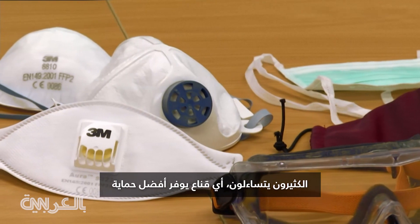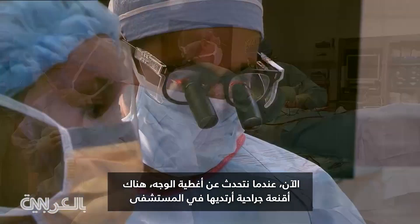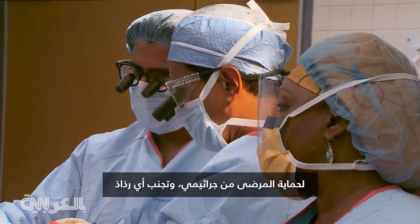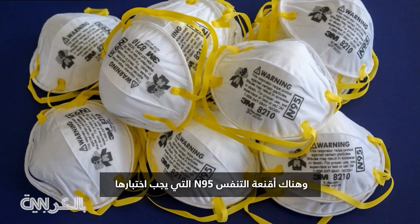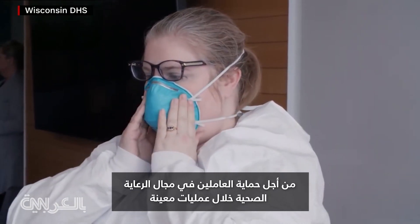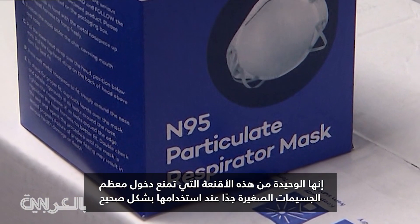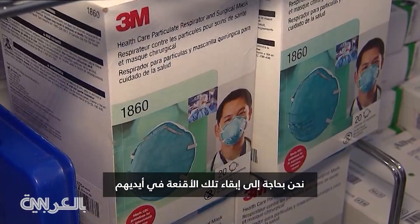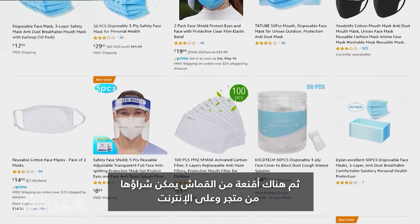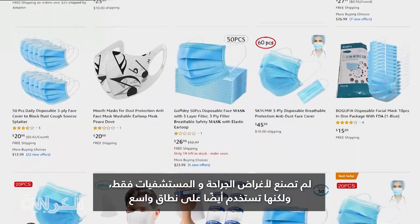Many are left wondering which mask offers the best protection. When we talk about face coverings, there are the surgical masks worn in the hospital to protect patients from germs and avoid any splashes. Then there are the N95 respirator masks that must be fit tested in order to protect healthcare workers during certain procedures — it's the only one that prevents most very small particles from getting in when used properly. We need to keep those masks in their hands. Then there are the disposable cloth masks which you can buy in a store and online; they aren't made for surgery or hospitals but are also widely used.